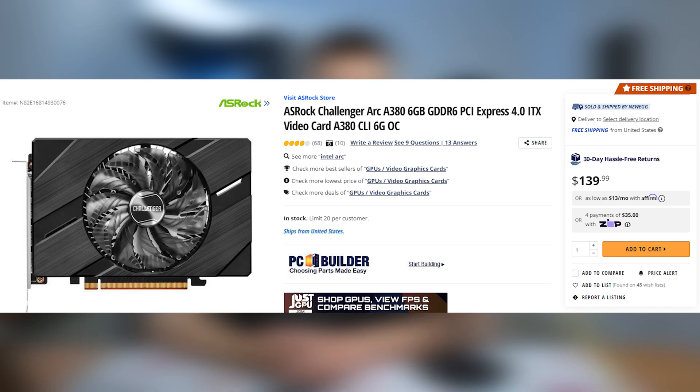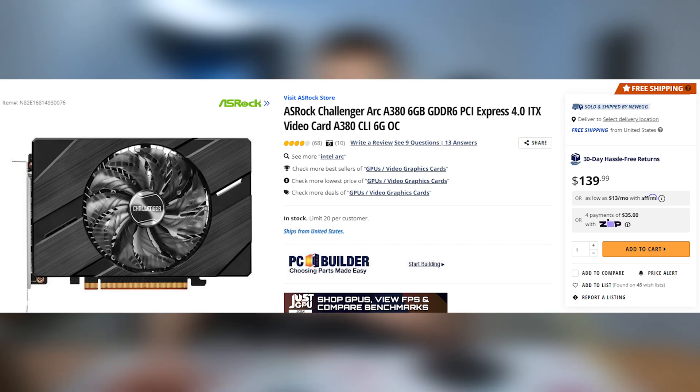I recently did a video where I talked about the cheapest way to get up and running with AV1 encoding being to buy an ARC A380 through Newegg, which is about $140 right now. If you jump up to the A750 — Intel's cheapest GPU that actually lets you game well — that can be had for about $230. But I really like the value presented by NVIDIA's RTX 4060 for people trying to AV1 encode and game on the same GPU, because it gives a nice uplift over the RTX 3060, especially at 1080p or 1440p, and you get the driver maturity of NVIDIA versus Intel's drivers, which have been very much a work in progress.